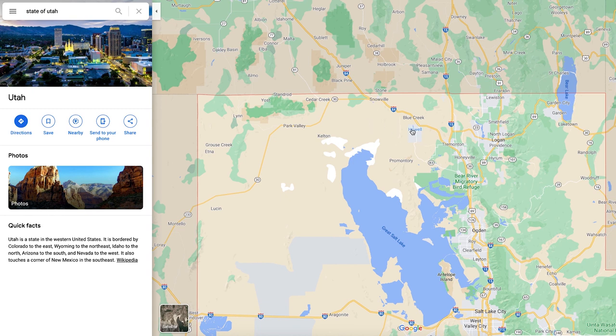Coming over here to the left, you've got a lot of small towns — Cedar Creek, Snowville, Blue Creek. To be honest, I've never even heard of them. They're just going to be small farming towns — people doing ranching, raising animals, stuff like that out here on the northwest part of the state.